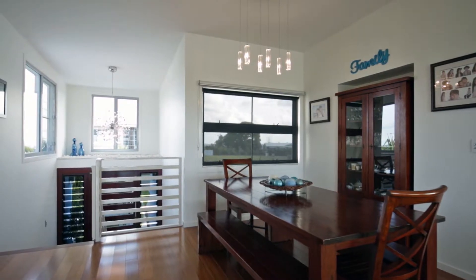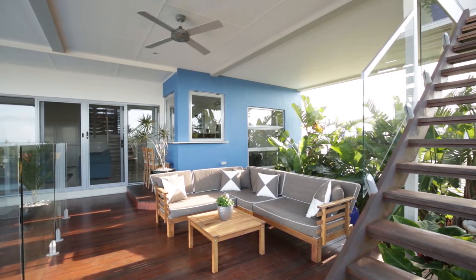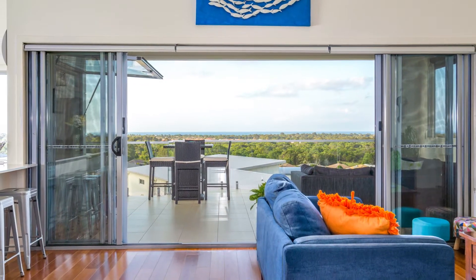Award-winning Bungalow Homes have worked closely with our owners to create a stunning and extremely family-friendly home that offers an amazing upstairs living space.